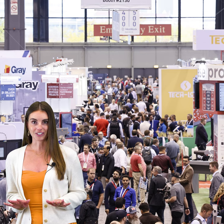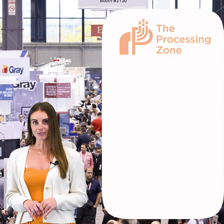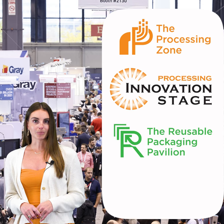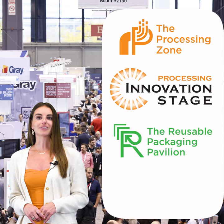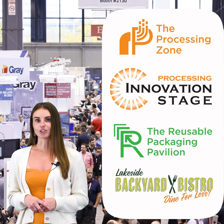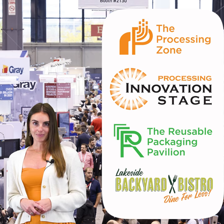In the Lakeside Upper and Lower Halls, discover more than 950 exhibitors, the Processing Zone, the Processing Innovation Stage, and the Reusable Packaging Pavilion. Be sure to check out the Lakeside Backyard Bistro where you can connect with attendees and enjoy discounted lunch options and backyard-themed games.